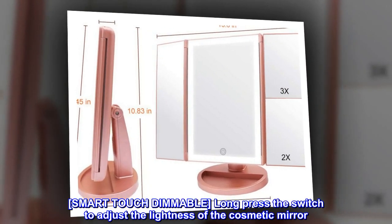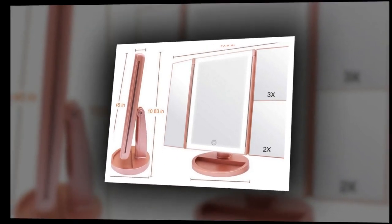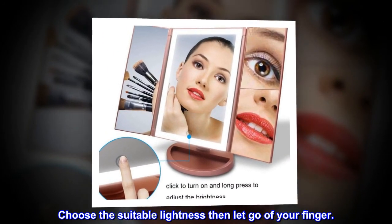Smart touch dimmable — long press the switch to adjust the lightness of the cosmetic mirror. Choose the suitable lightness then let go of your finger.